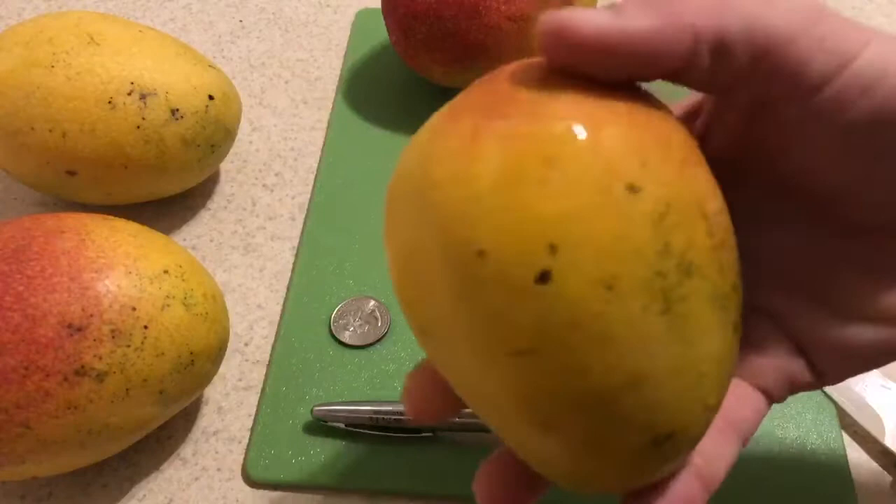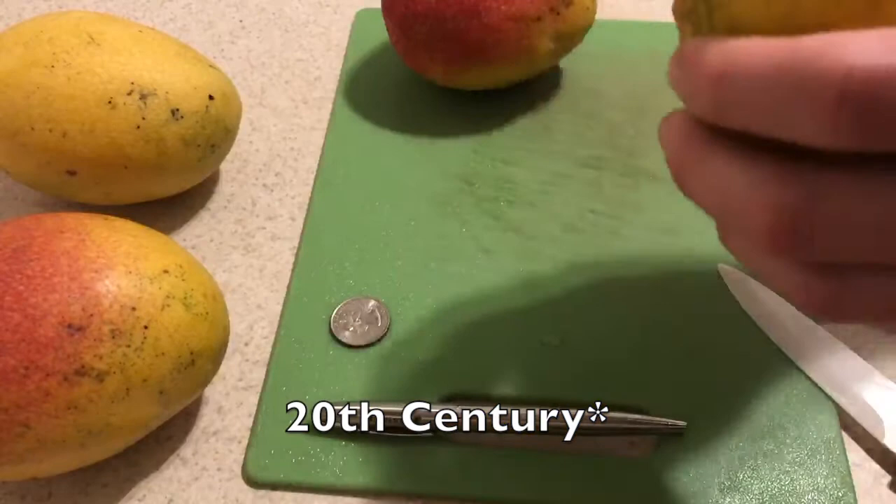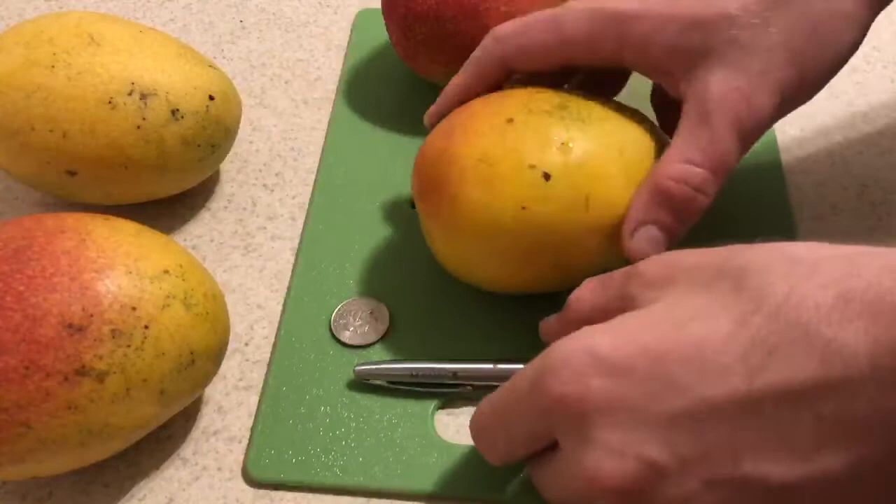Hayden mangoes are a very important mango in Florida's mango history that came over in the 19th century and inspired so many varieties like Tommy Atkins, Kent, Cogshaw, and so many others.